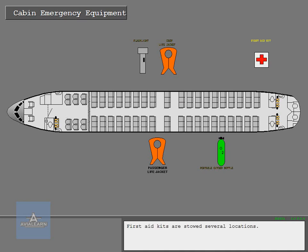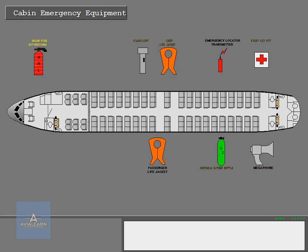First aid kits are stowed in several locations. An emergency locator transmitter, or ELT, is stowed here. A megaphone is in each of the proper stowage compartments. Halon fire extinguishers are stowed in various locations.